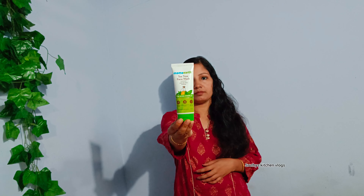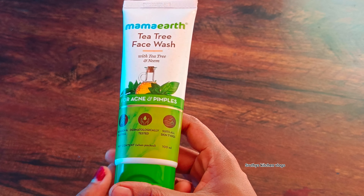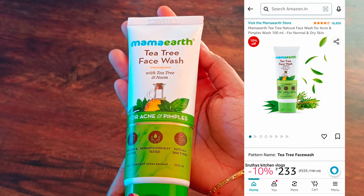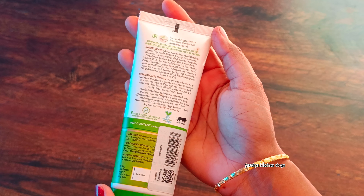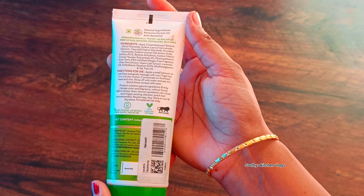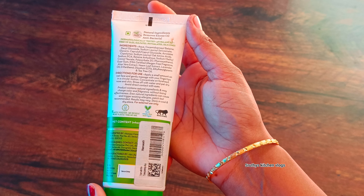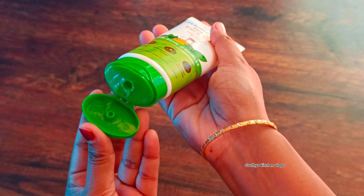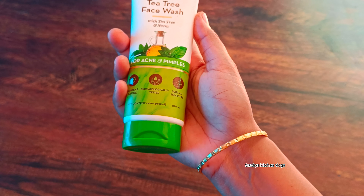You can use a face wash. This is the T3 face wash. It's a 100ml product. It is suitable for normal to dry skin. It is available on Amazon for $233. It is suitable for pimples and helps control pimples.